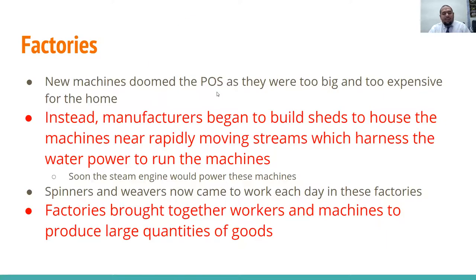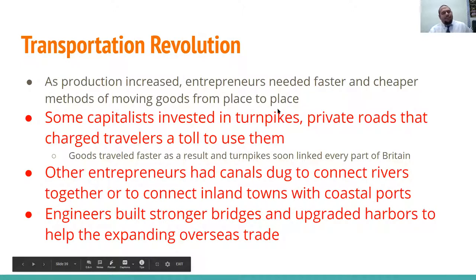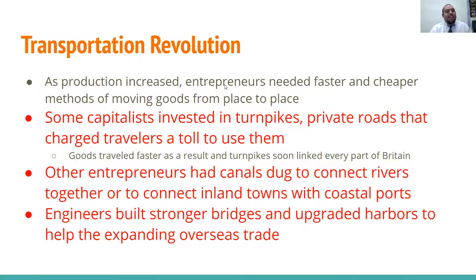New machines doomed the putting-out system as they were too big and too expensive for homes. Instead, manufacturers began to build sheds to house these machines near rapidly moving streams, harnessing water power — thanks to Arkwright's water frame. Soon the steam engine would power the rest. Spinners and weavers now came to work each day in these factories, which brought together workers and machines to produce large quantities of goods. Workers could no longer work at their own pace — they were paid to work and meet production demands.